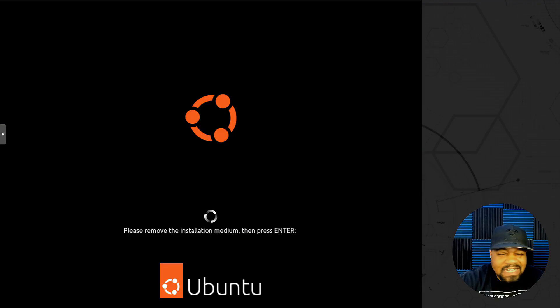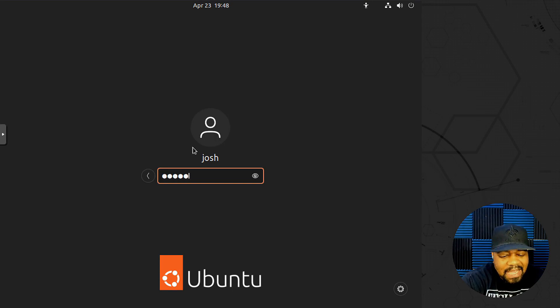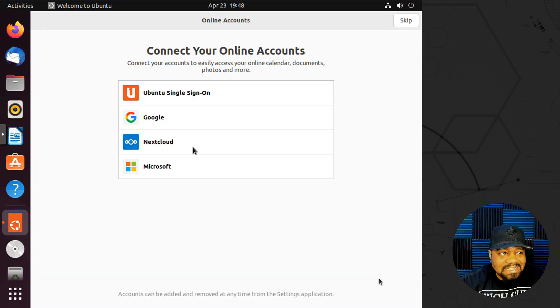While the system restarts, one thing I noticed is they modernized the Ubuntu logo a little bit — it looks cleaner than before. Once it comes up, this is the login screen. After logging in it boots up pretty quickly and presents some initial configuration steps, including connecting to online accounts, which I'll skip.